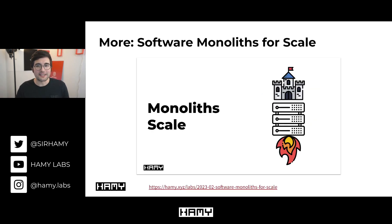I have pretty strong feelings about monoliths and believe they're a simple, scalable system. If you want to learn more and see real-world recommendations for using them in your own projects, I have a linked video on Software Monoliths for Scale.